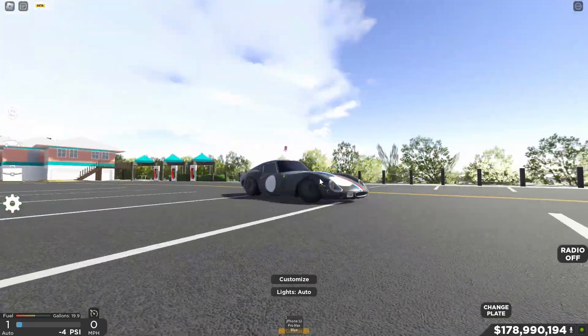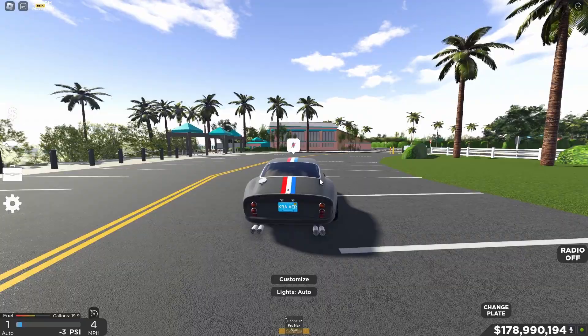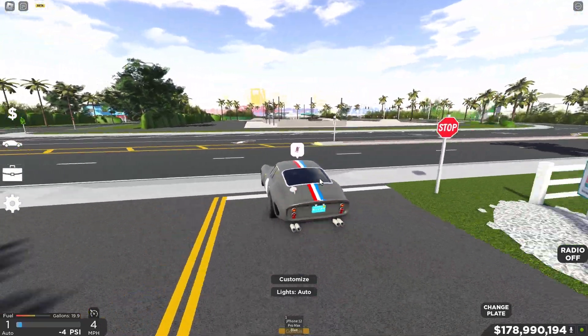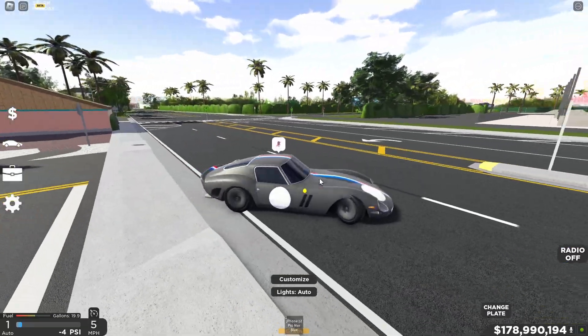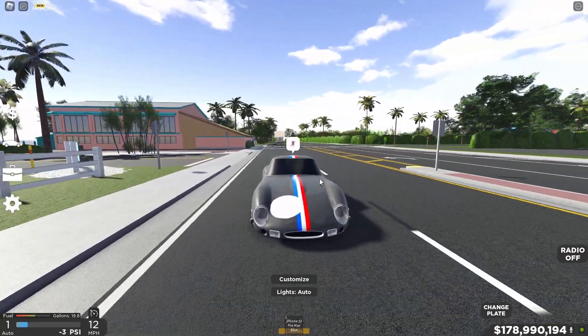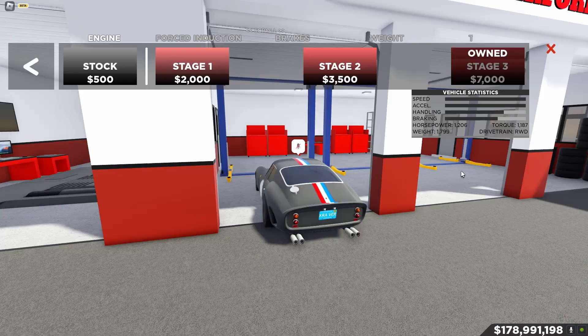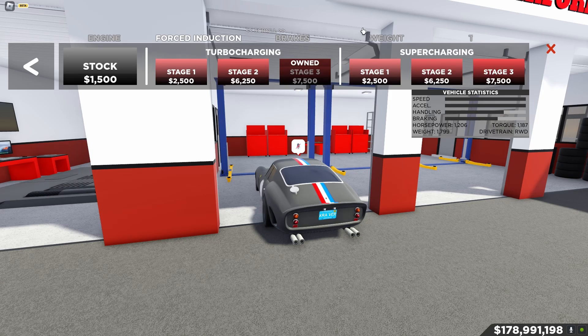It may not look like it at first — this is just a classic car. When it's stock it is not fast at all, but with the performance mods I added today, running rear wheel drive, this thing is a complete monster and it's just dangerous to have on the road. Basically what I've done is a stage 3 engine, stage 3 turbo charging, race brakes, race transmission.